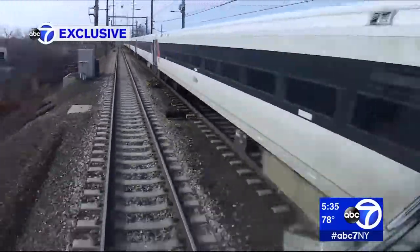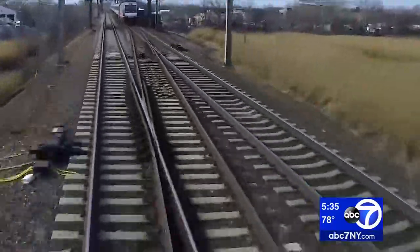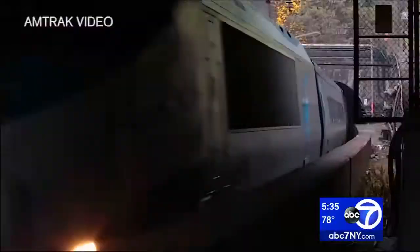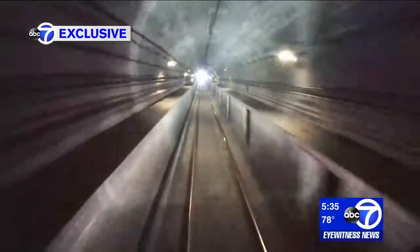There's a point along the Northeast Corridor where multiple tracks that carry 450 trains a day squeeze down to just two tracks. That's Amtrak's Hudson River Tunnel — a two-mile tunnel under the river with one track heading into Penn Station and one track heading out.